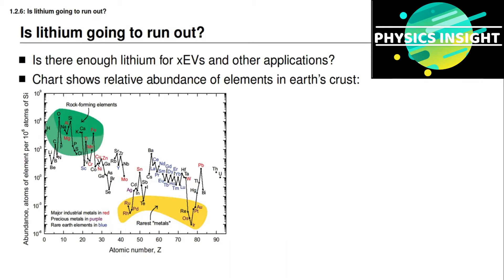The chart on this slide shows the relative abundance of every element in the periodic table in the Earth's crust. These elements are organized by their atomic number on the bottom axis and their relative abundance on the vertical axis, which is a logarithmic scale — meaning one axis unit above another indicates a factor of 10 greater abundance.